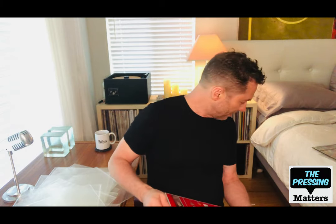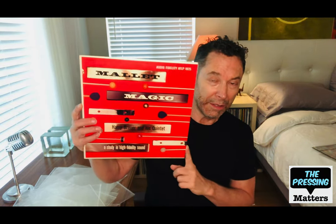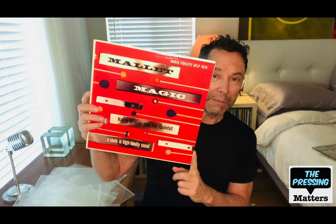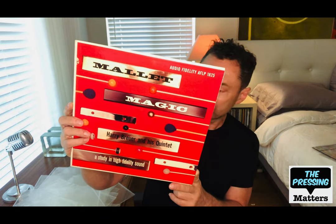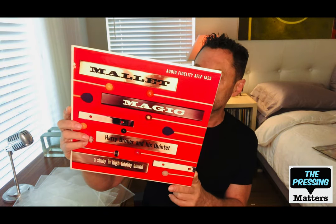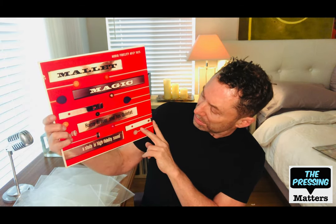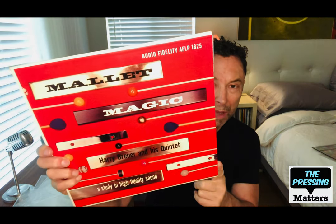I think we covered this one last time. This was noted in the book Incredibly Strange Music. Mallet Magic is by Harry Brewer — Harry Brewer and his quintet. It's a great percussion record with a fabulous cover.